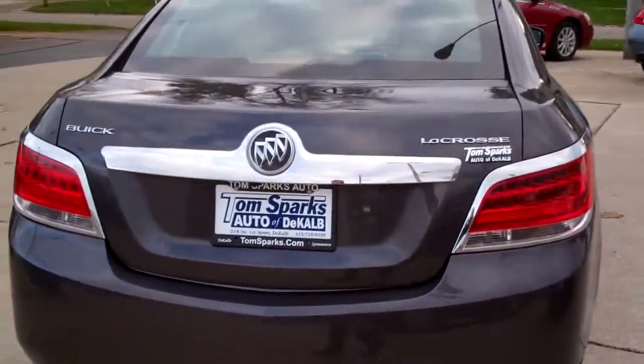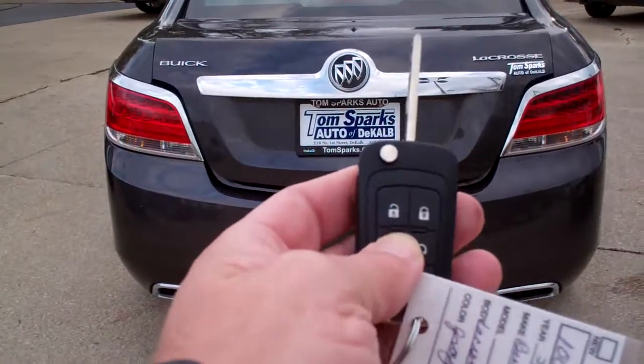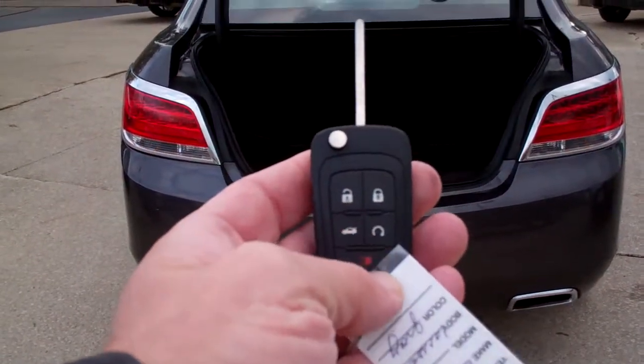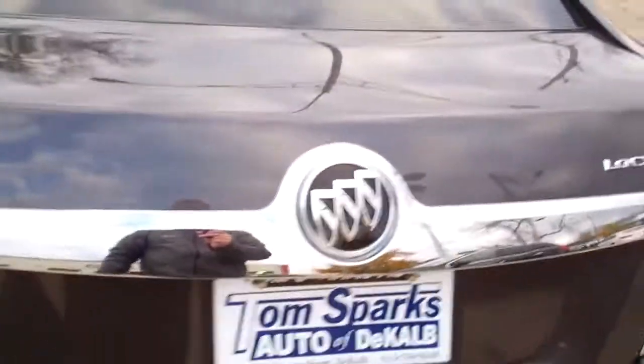Rear backup assist, also got a rear backup camera. Spot the trunk — you got remote access into the trunk, keyless entry into the car, and you got remote start on this vehicle. Nice big trunk, split fold-down seats, nice clean floor mats, plenty of room in that trunk.